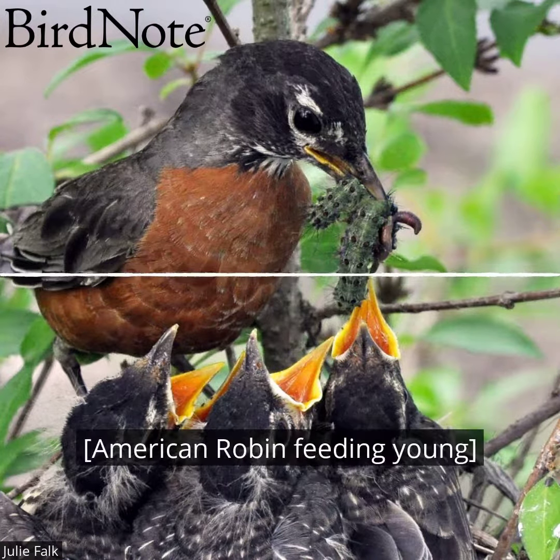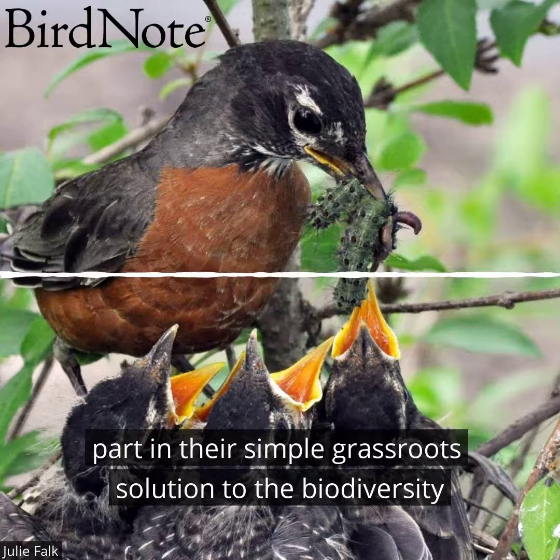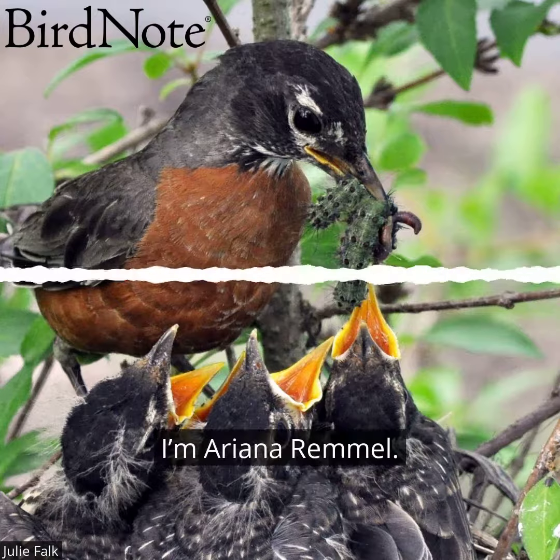That life is called biodiversity. To learn more about Homegrown National Park and how to take part in their simple, grassroots solution to the biodiversity crisis, visit birdnote.org. I'm Ariana Reville.